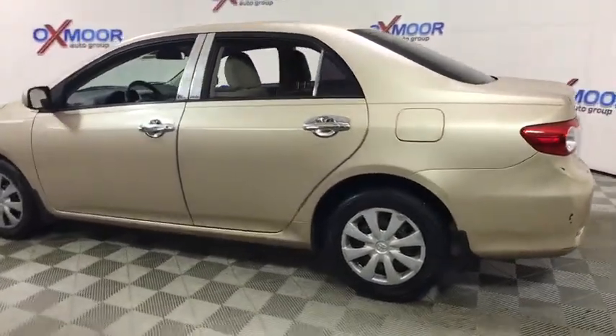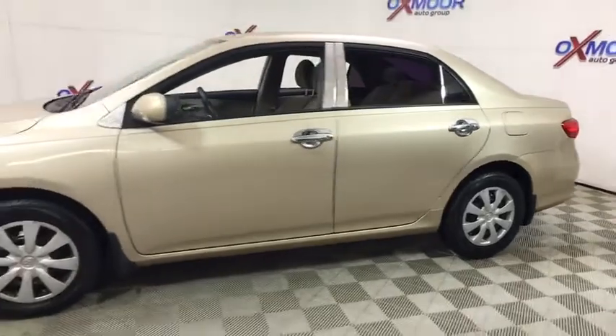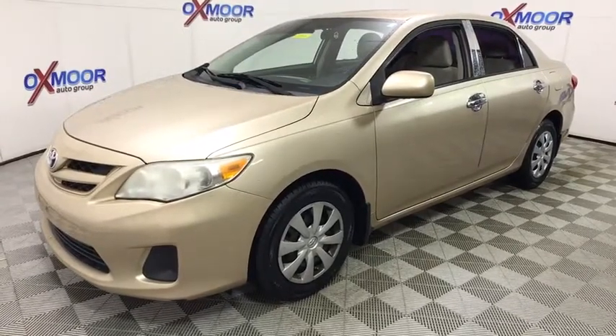2011 Toyota Corolla. The Corolla is still a great option for those who want dependability, comfort, and value. This vehicle has less than 75,000 miles. Here are some of this vehicle's great options.